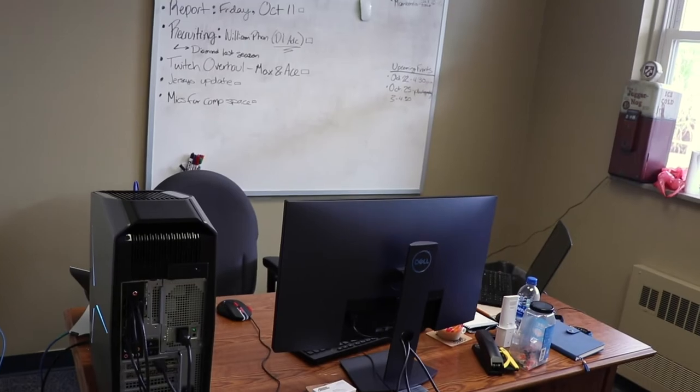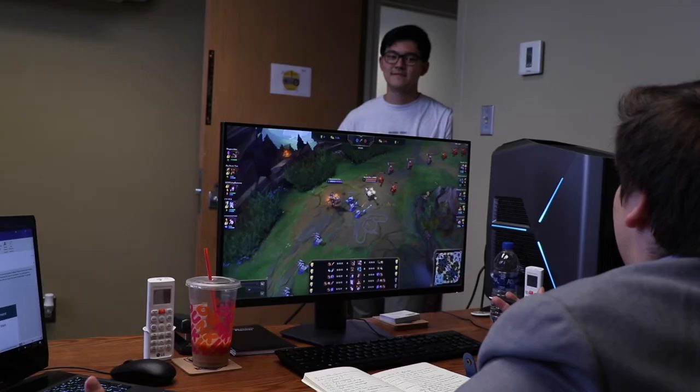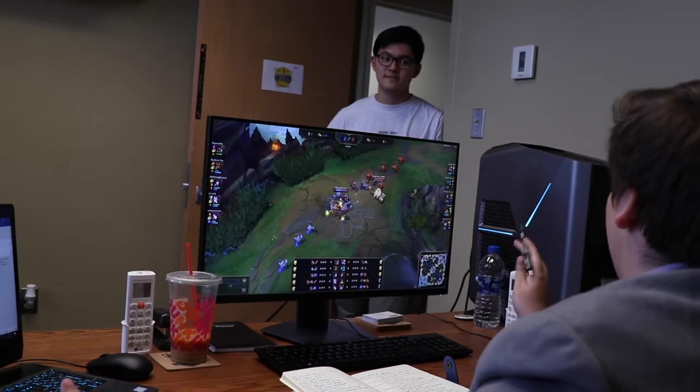So this is my office — basically where all the business side of Juniata eSports goes down. I have meetings with recruits in here, one-on-ones with some of my players, and basically all my day-to-day operations happen right where I'm sitting.